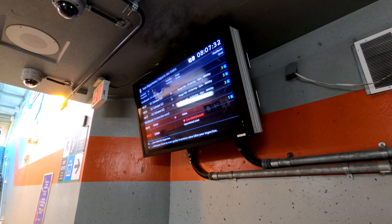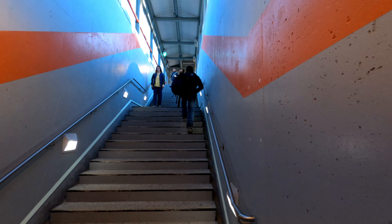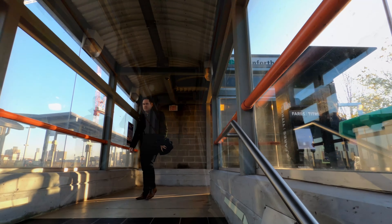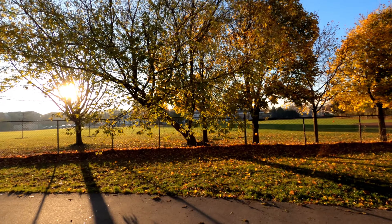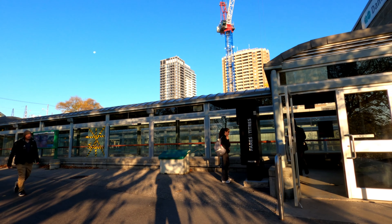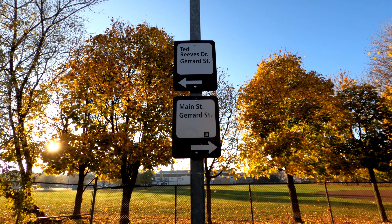Let's quickly check out the south side of the station. The south side of the station connects passengers to the Ted Reef Community Center and a local path that connects the nearby neighborhoods. Going east takes you to Ted Reef Drive.